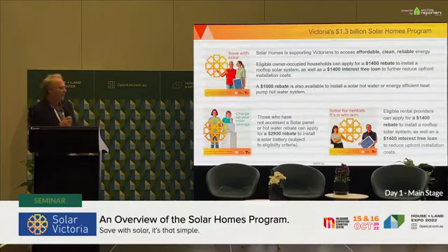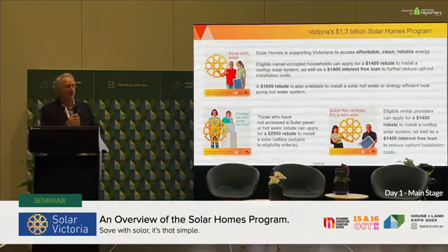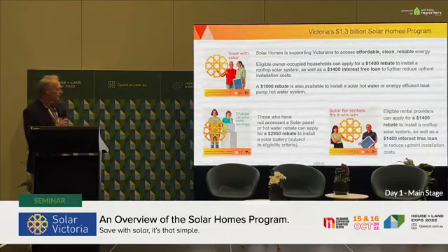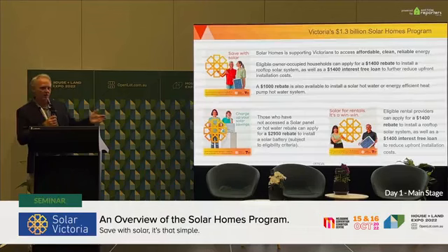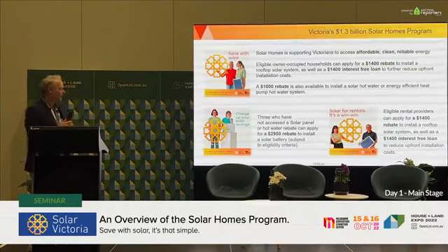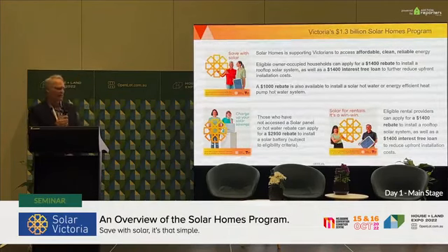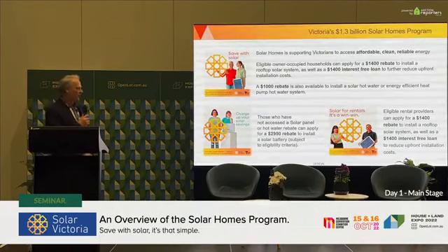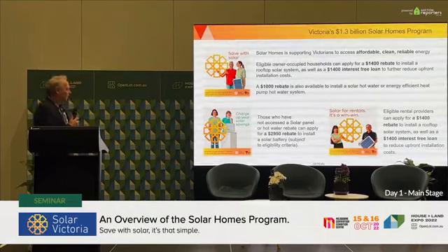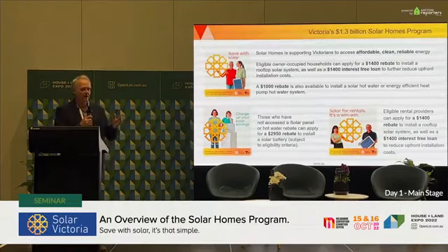Eligible owner-occupier households can apply for $1,400 rebates to install rooftop solar systems, and there's also the ability to take another $1,400 as an interest-free loan for solar PV. We have a $1,000 rebate available to install solar hot water or energy-efficient heat pump systems. We also have rebates for batteries — a $2,950 rebate — and that's eligible for rental providers as well, plus a $1,400 interest-free loan to help reduce installation costs.